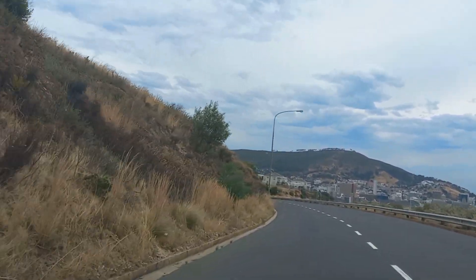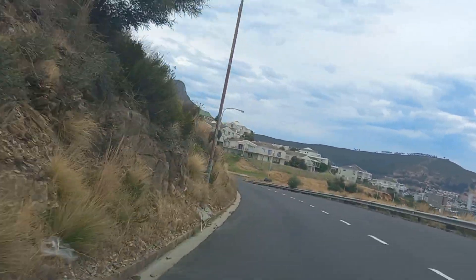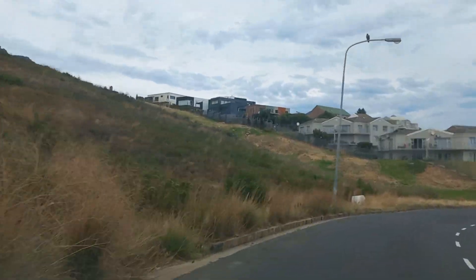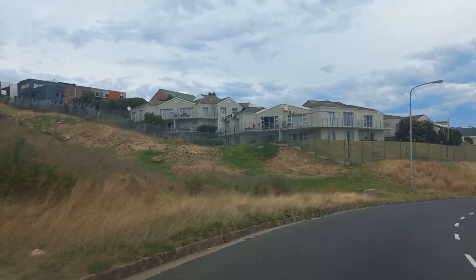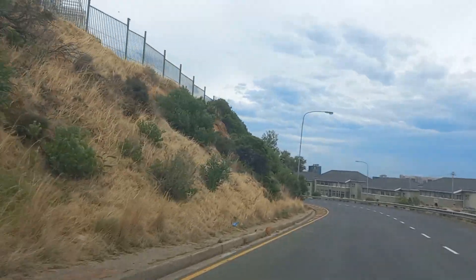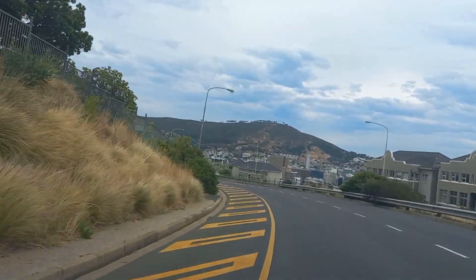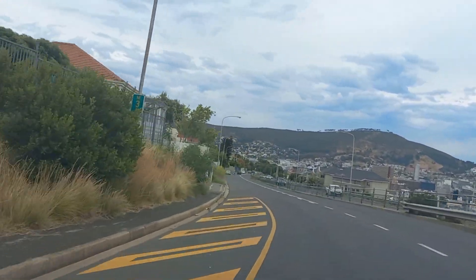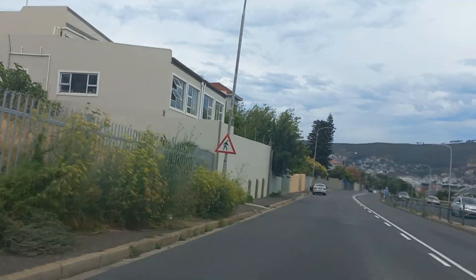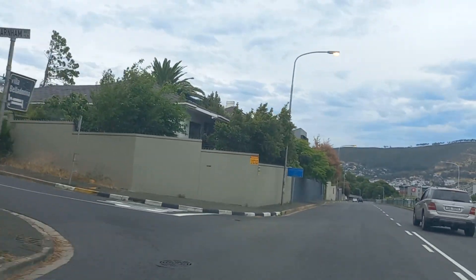We are taking a drive into the center of Cape Town, approaching from the topside — the old Devil's Peak side — and we're going to go down Roland Street into the center of Cape Town on a Sunday afternoon. It's a humid, overcast December day. I'm facing Signal Hill.